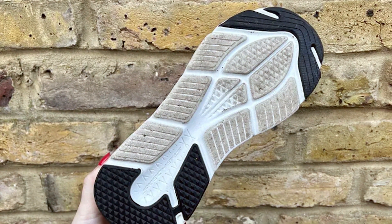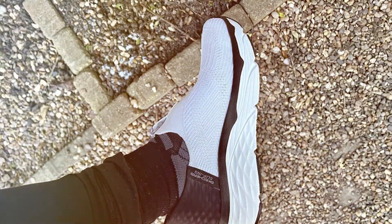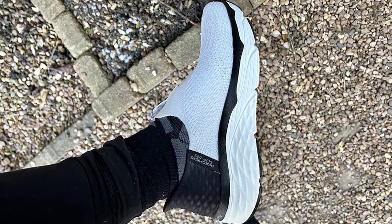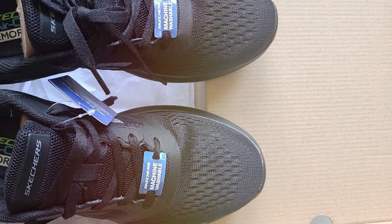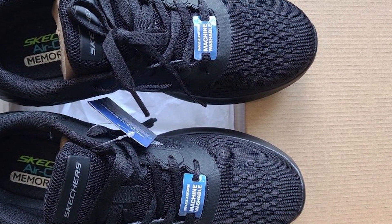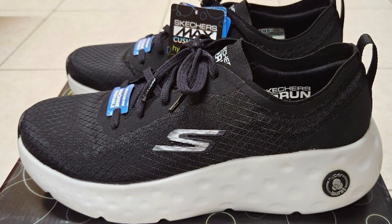The Skechers 220,313 BBK also offers a snug fit and a lightweight build, allowing for natural movement and flexibility. The lace-up closure ensures a secure fit, and the breathable mesh panels keep your feet cool and dry. In conclusion, the Skechers 220,313 BBK Workout Running Walking Shoes are a fantastic choice for fitness enthusiasts. With their style, comfort, and performance, they are a reliable companion for all your workout needs.